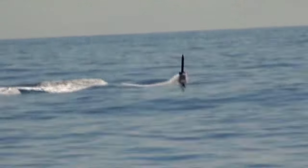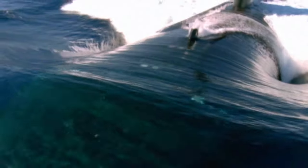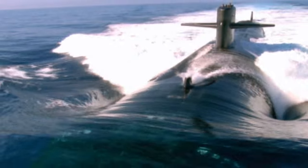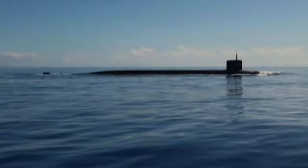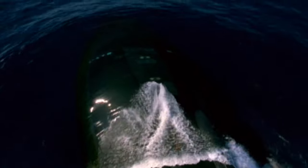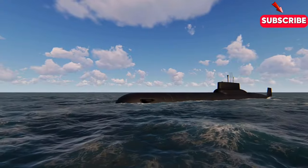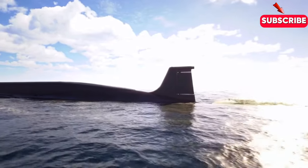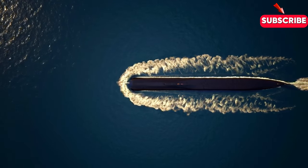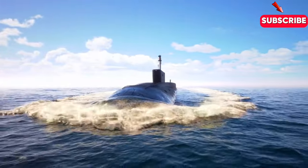Any sudden movements could betray its presence, so the ascent must be smooth, calculated and nearly silent. It's like an art form, surfacing without making a splash. But surfacing a massive machine like a nuclear submarine isn't just about reaching the top. The crew also has to ensure that once surfaced, they're ready for anything — whether it's launching a missile, evacuating a crew member or simply breathing fresh air. Nuclear submarines often operate in dangerous waters, where detection by enemy forces could mean disaster. Surfacing is one of the riskiest moments in a submarine's operation. That's why the technology and training behind this maneuver are so advanced. It's not just about going from the deep to the surface — it's about doing it without anyone knowing.